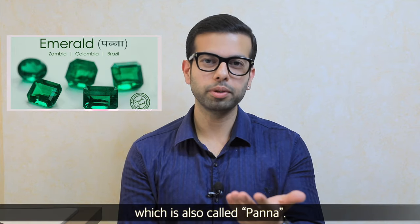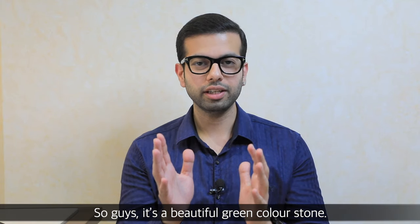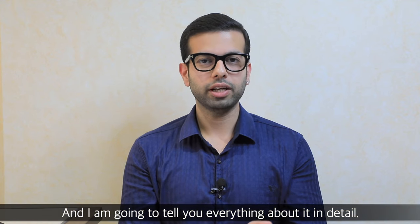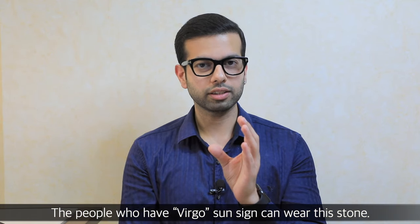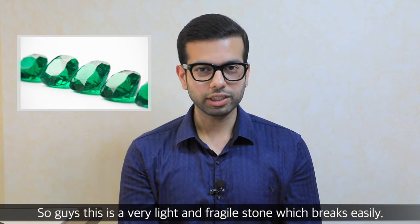Emerald is also known as Panna. It's a beautiful green color stone. This is a Mercury stone. It is a very light and fragile stone and it will chip very quickly.